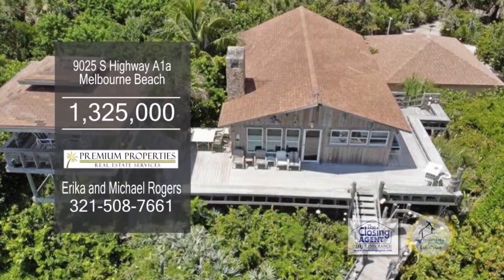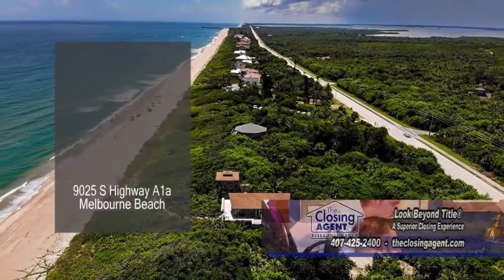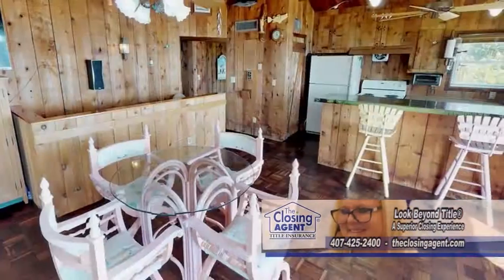Situated in Melbourne Beach, this home has three bedrooms and three and a half baths. Enjoy the views of the beach from the cozy living room. The kitchen has a breakfast bar and an eating area.